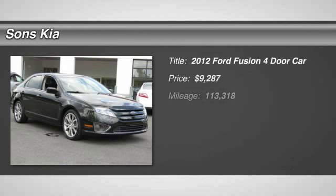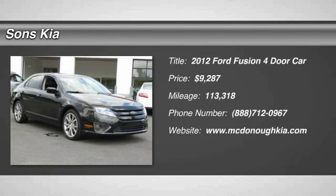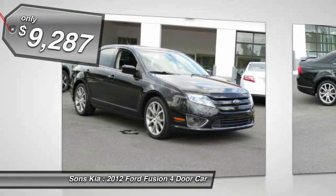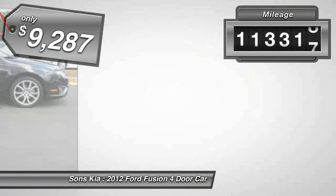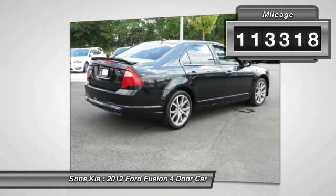2012 Fusion. You can have both impressive power and great economy in a Fusion, and it is priced below $10,000. This vehicle has less than 115,000 miles. Here are some of this vehicle's great options.